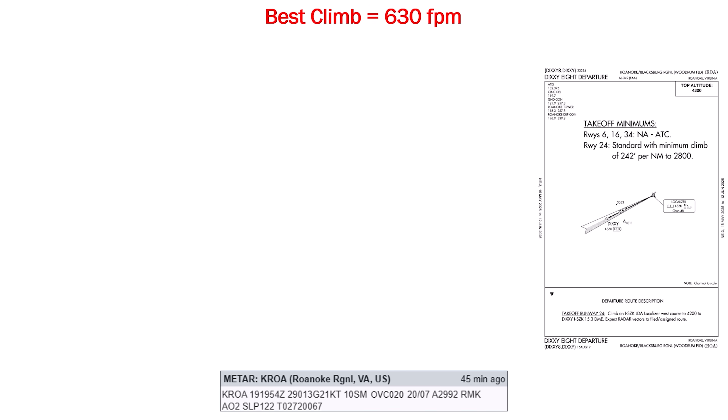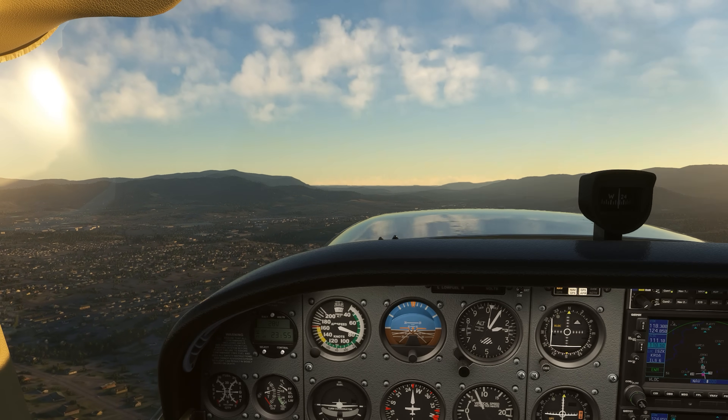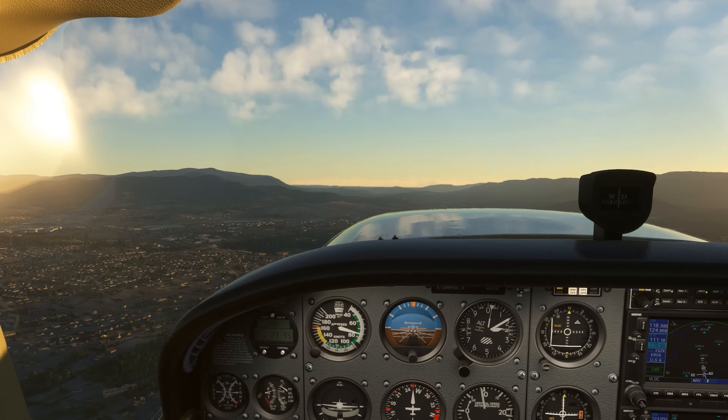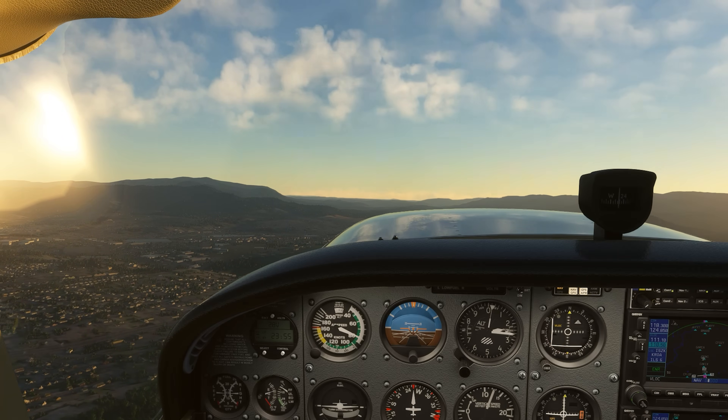Now the Dixie involves following the localizer outbound, a somewhat unusual procedure which involves not chasing the needle as we usually train, but flying away from the needle. With GPS equipped, we can program in the departure and get guidance off of that, which may mitigate that challenge. Why does the localizer afford a much shallower climb than the RNAV SID, even though they're essentially pointed in the same direction? The localizer is part of an LDA approach into the opposite runway, and it's offset from the runway centerline because it's specifically designed to cut through the gap in the mountains ahead of us, so by following this course, we have the best terrain obstruction clearance available.